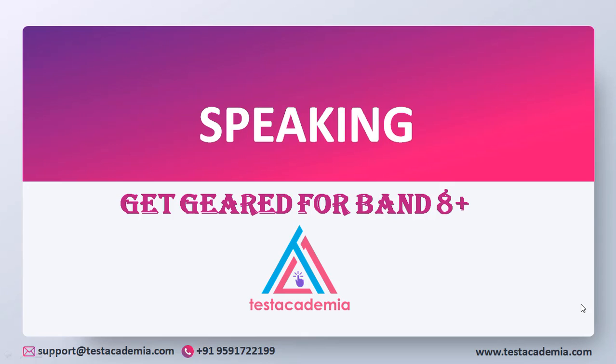Welcome to the Test Academy of Family. In this video lesson, we would go through various tips that would help you get a band 8 plus in the speaking module of IELTS. So let's get started with our preparation.